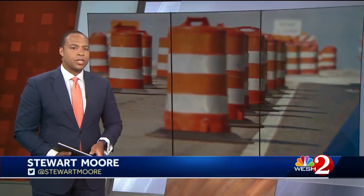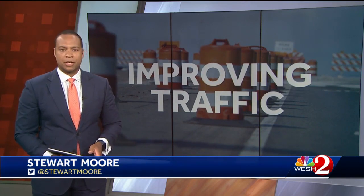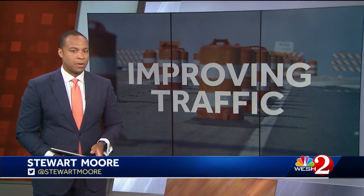If you have visited Orlando's Ivanhoe Village recently, you know how congested it can get. Now there's a plan to add more parking and improve pedestrian safety. Westview's Marley Martinez tells us about that plan and how businesses are responding.